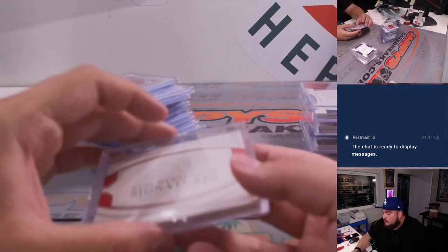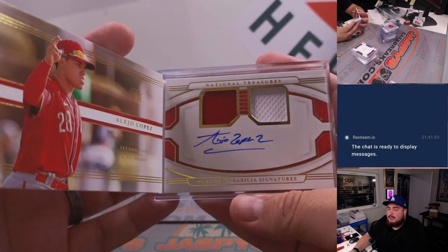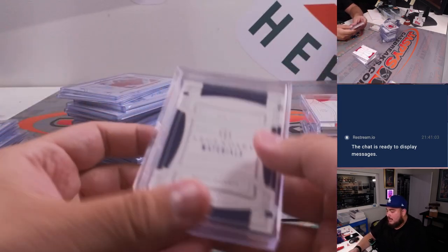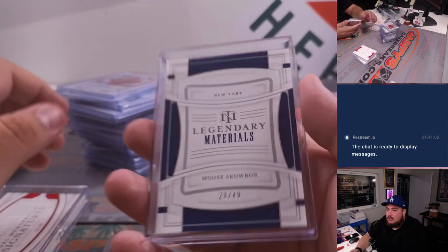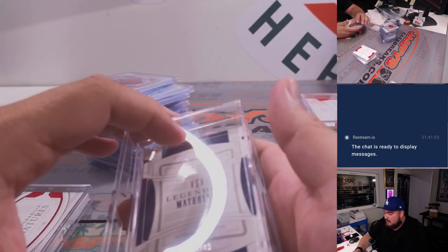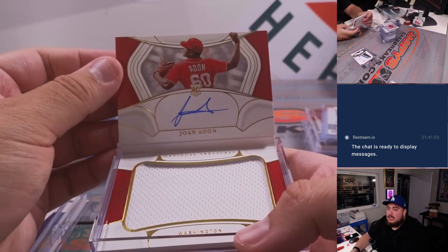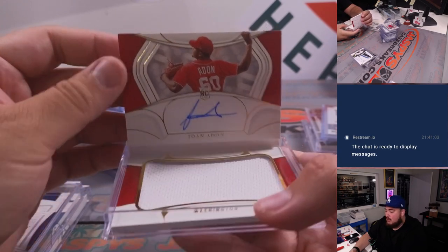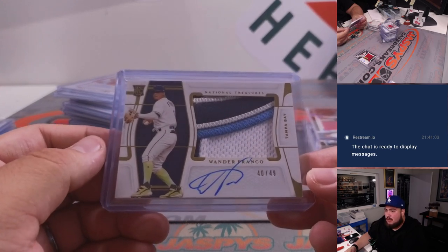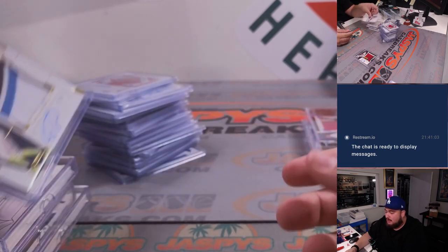Then we had a couple of booklets. First one was a dual memorabilia signature of Alejo Lopez — there's the book, there's the auto to 99. We had a Legendary Materials of Moose Skowron for the Yankees. Then we had a Rookie Signature Material jumbo of Joanna Don to 99 for Washington. Then we hit a beautiful RPA of Wander Franco — a 3-color patch and autograph, RPA to 49 for the Tampa Bay Rays.